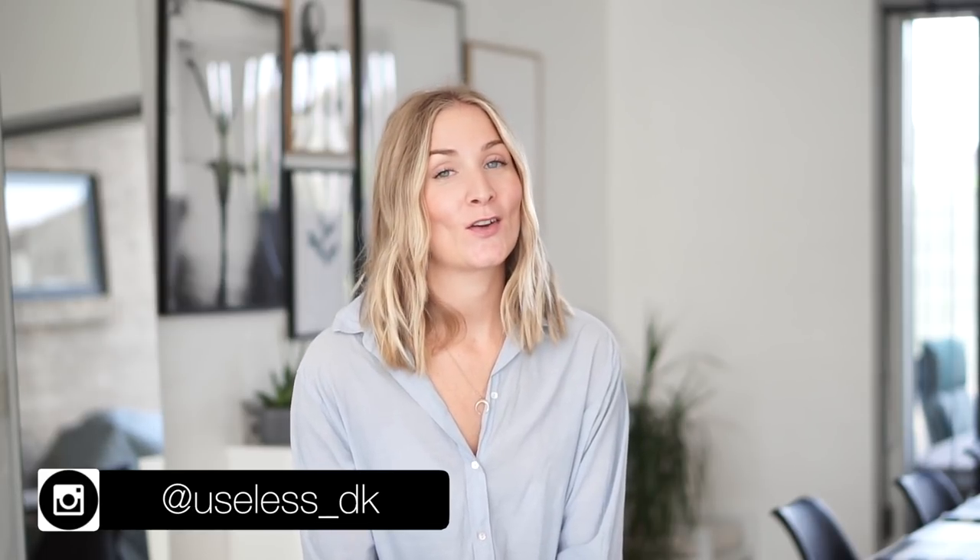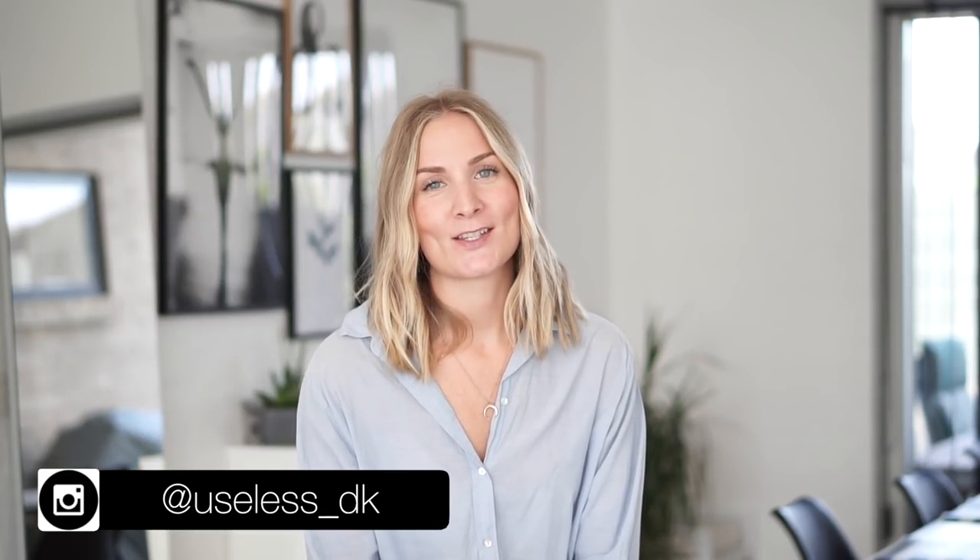Hey guys, welcome back to my channel and another episode of the 'Six Ways to Wear' series, where I take one item I might not use as much as I wanted to and experiment with different looks, or just give you guys some more inspiration on how to style certain items.